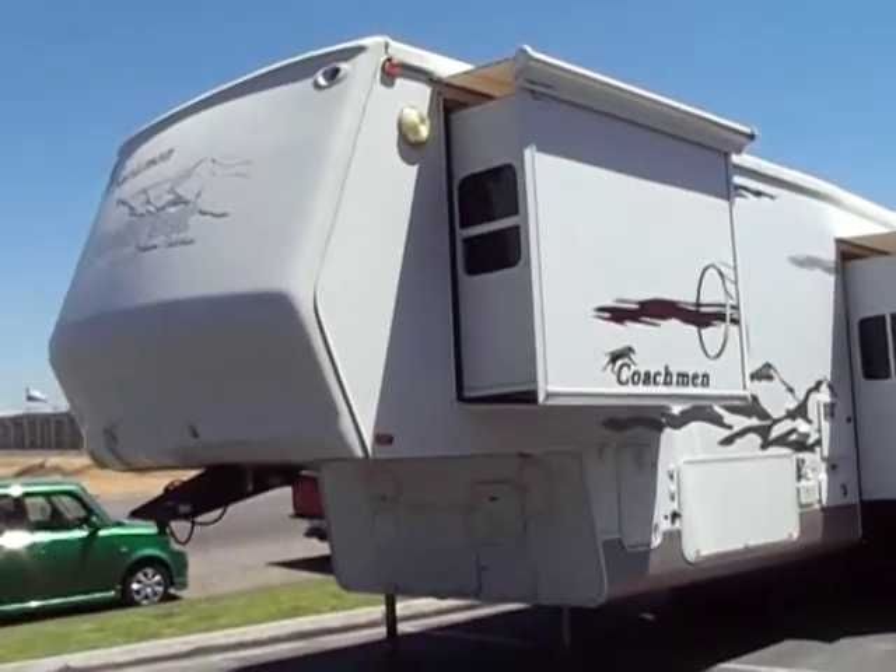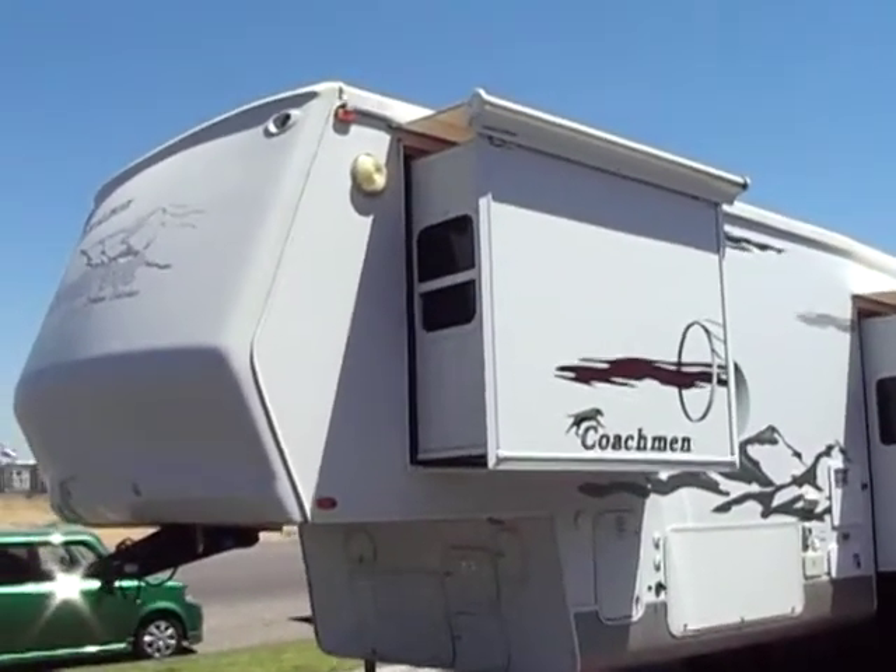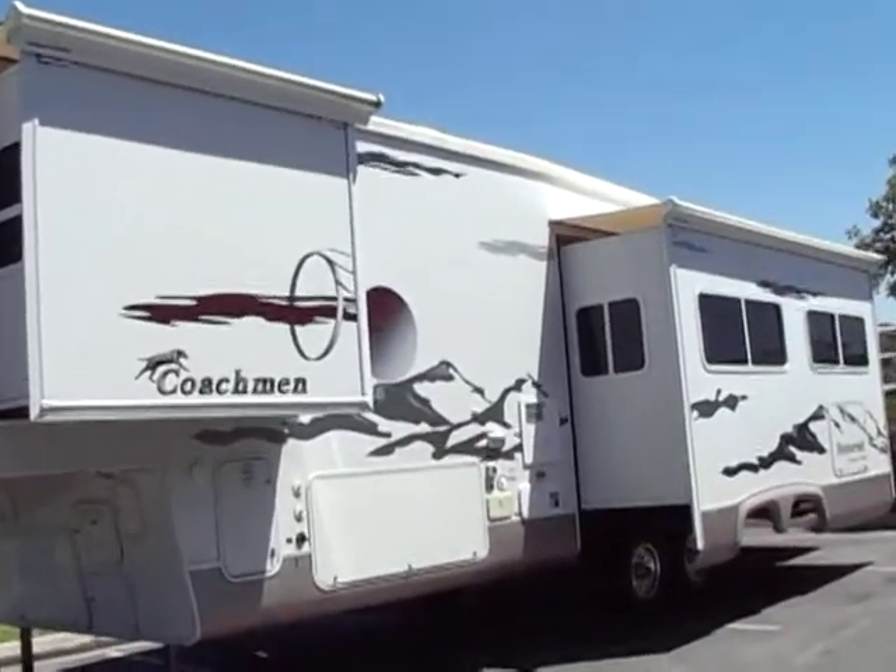Hello everybody, this is Tony with Referral Auto Group. Here we have our 2004 Coachman Somerset Dreamcatcher 325RLS.